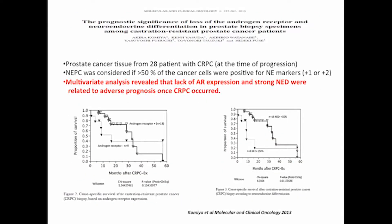Does it have prognostic significance? It seems to be true for castration-resistant prostate cancer. This is one example from a Japanese study of 28 patients with castration-resistant prostate cancer at the time of progression. In a multivariate analysis, lack of androgen receptors and strong neuroendocrine differentiation staining were related to adverse prognosis once castration-resistant prostate cancer occurred. So not only is it present — it's important.